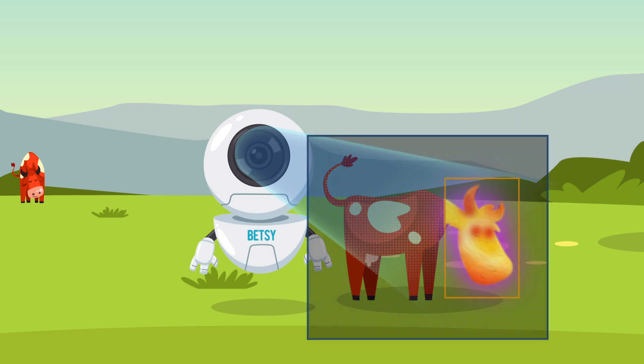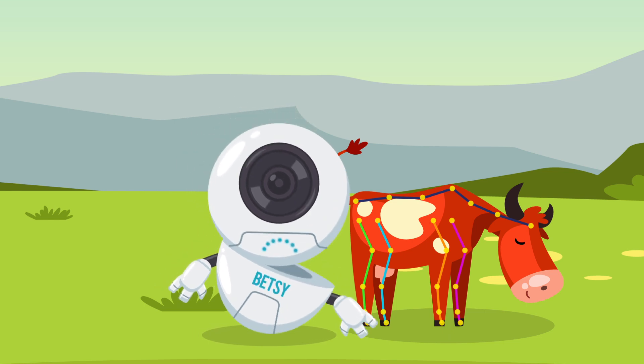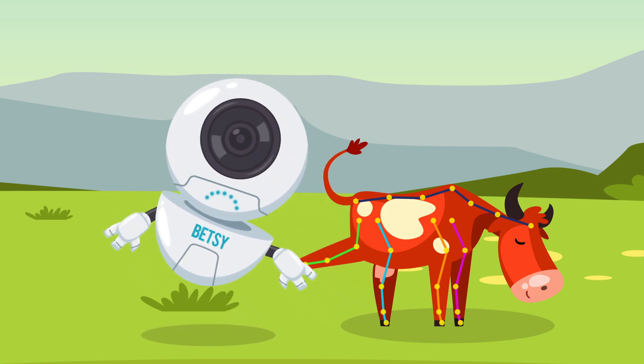Using thermal and 3D cameras, Betsy then assesses each animal for health, nutrition, and activity. She tracks food intake and output for nutrition and growth optimization, as well as health factors including fever, inflammation, and lameness.